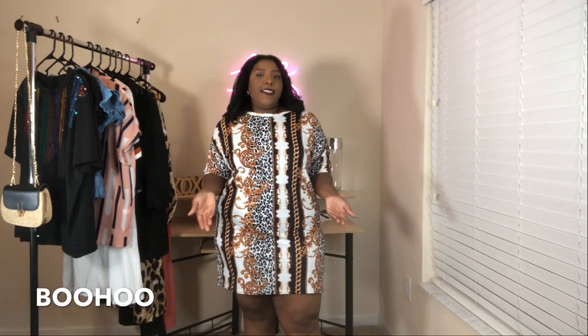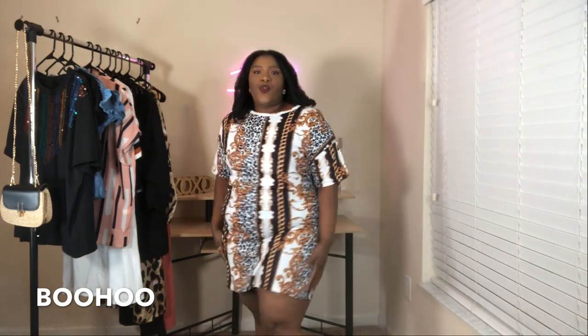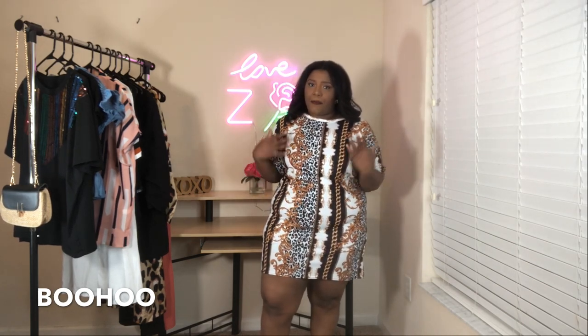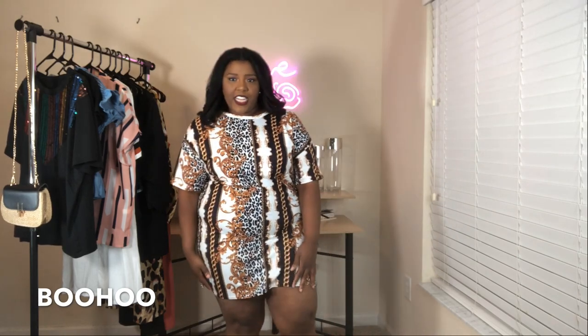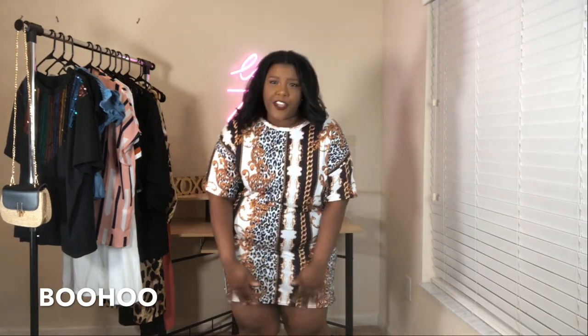I would also wear this dress as-is with nothing under it because it's not too short. It's a really cute design which is why I picked it. This is my first time getting a t-shirt dress from Boohoo but I'll probably order another one based on how this one fits. The material is thin, but it's a thin where the white parts — you can't really see your fingers through it, though it is thin.